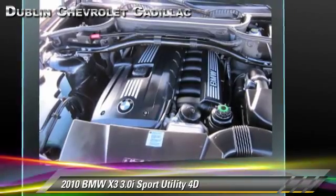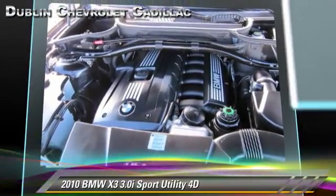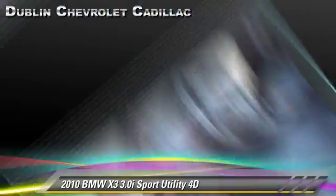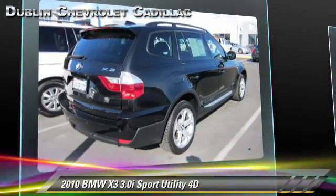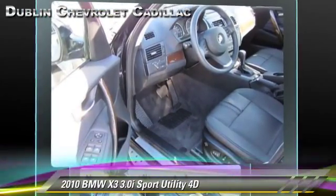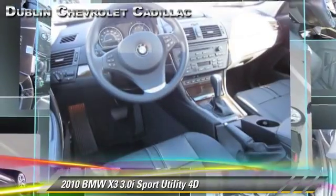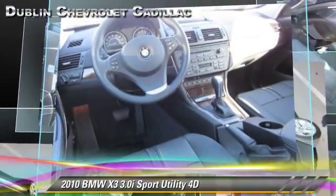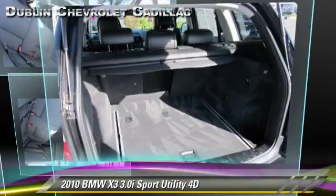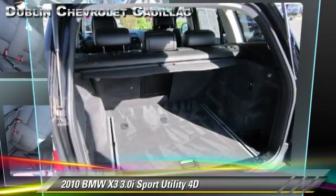This BMW features all-wheel drive, hill descent control, sport package, and premium package. Safety features include front and rear side airbags, stability control, and four-wheel ABS. Comfort and convenience features include premium sound, multi-disc CD player, and navigation system.